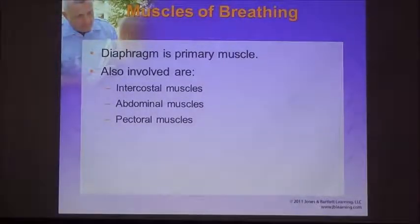The diaphragm is the primary muscle for breathing — it contracts and moves down, then relaxes and moves up. In addition, we have other muscles for breathing: the intercostal muscles found between the ribs, abdominal muscles below the diaphragm, and pectoral muscles which come off of the neck and help provide strength for the shoulder.